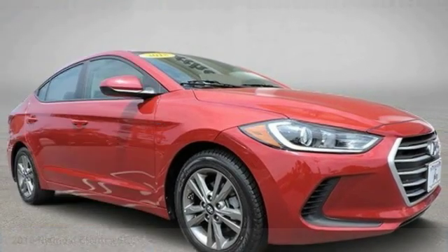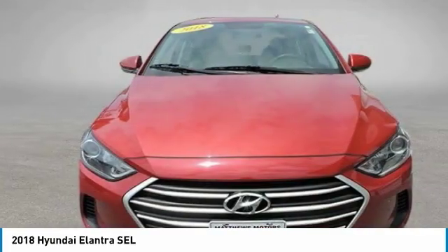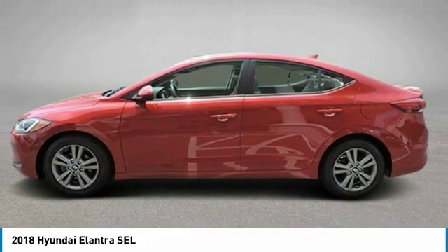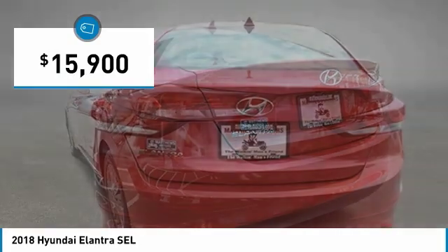Looking for the right vehicle? Check out the 2018 Elantra. The Elantra boasts the most interior room in its class and gets an exceptional 35 miles per gallon. With its luxurious standard features, the Elantra is an easy choice and is priced below $20,000.